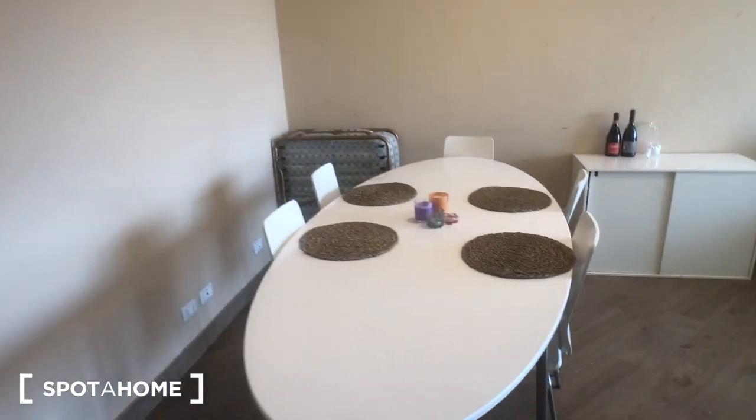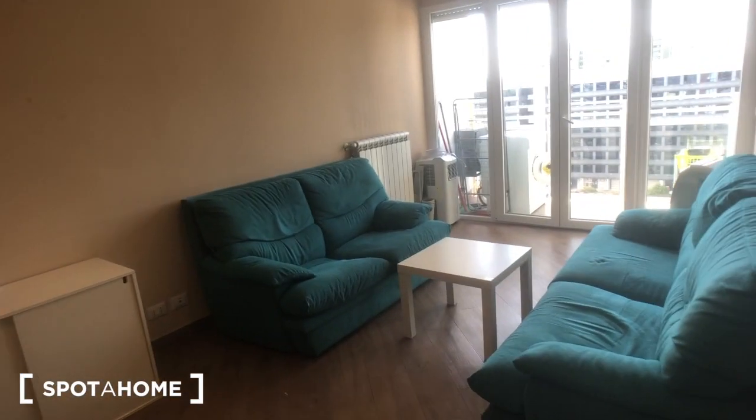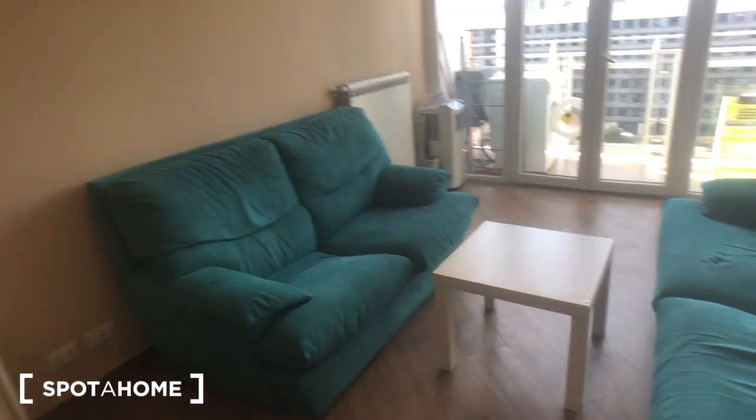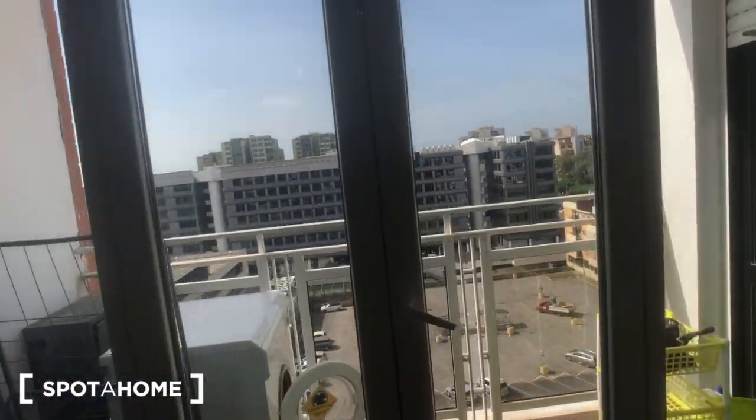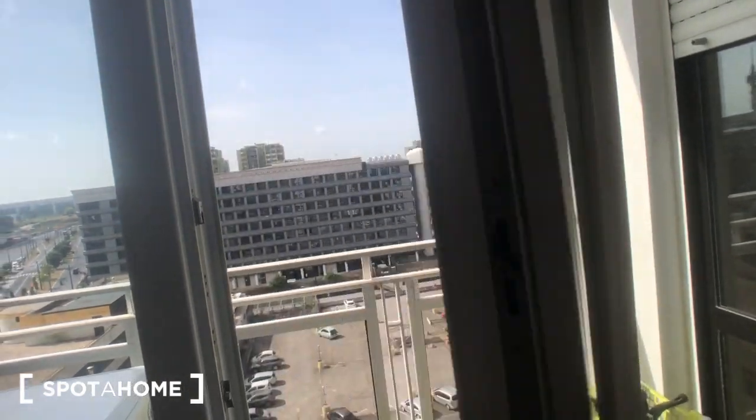We have a big table here with five chairs, an extra single bed right there, and this piece of furniture with an electric charging station right there. There is a kitchen over here. You can find two very nice and cozy sofas with a table in the middle. There is access to the balcony, and you have a view onto the street.